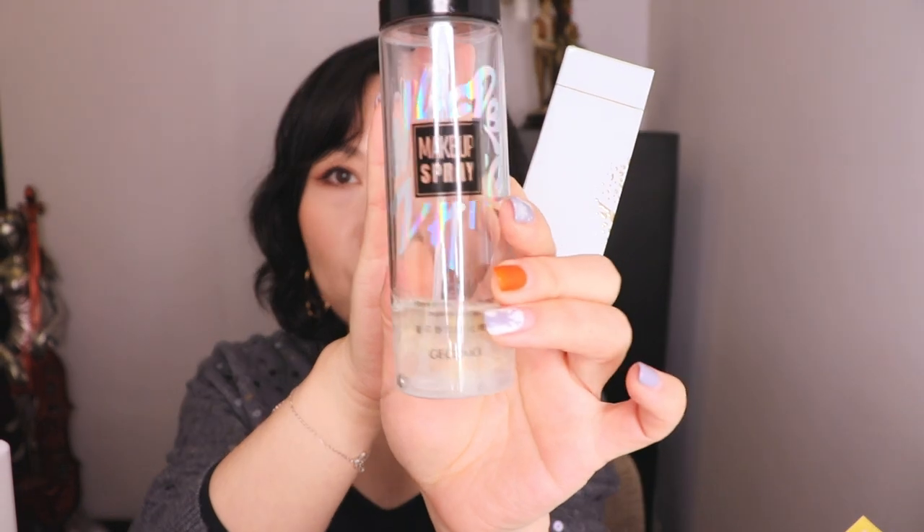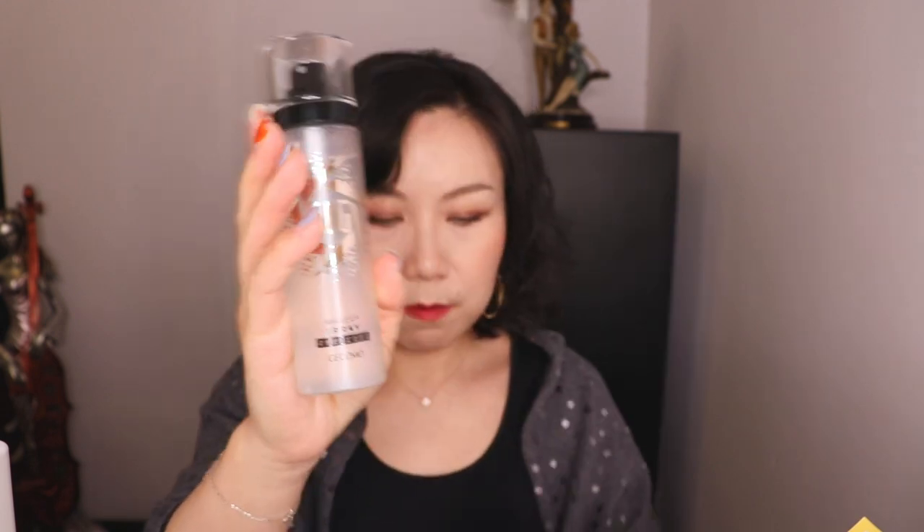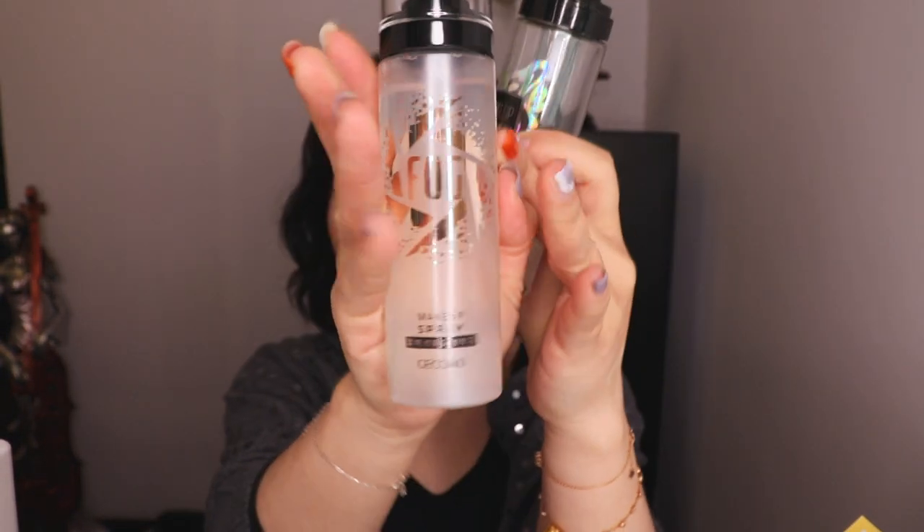Next one is a setting spray. I mentioned this on my last favorites video — I only have this much left of my current one. This new one is from the same brand but it's a more matte finish setting spray. Looking at the bottles: one is see-through and the other is more matte finish, so you can tell the difference. I don't think you need to shake it as there's no powder sitting inside. Let me try it — the mist is fine as well.